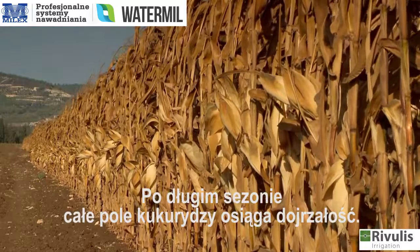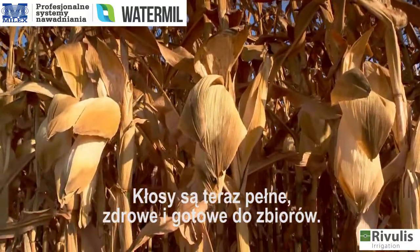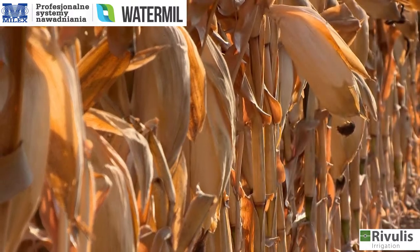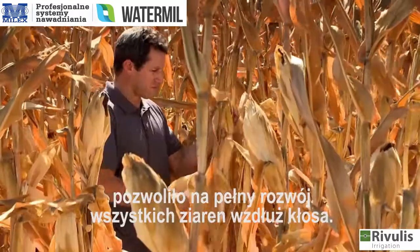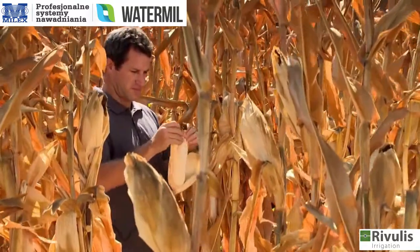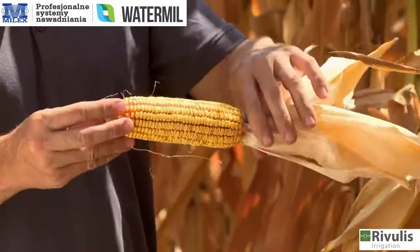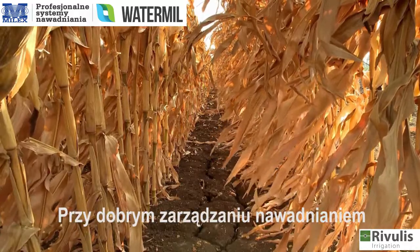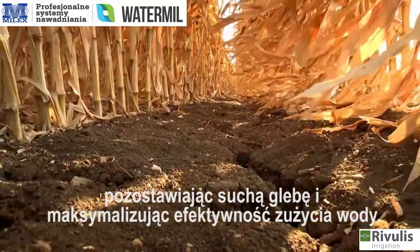After a long season, the whole cornfield reaches maturity at the same time. The ears are now full, healthy and ready to be harvested. The intensive irrigation and the prevention of water stress allowed the full development of all kernels along the ear. The whole genetic potential of the corn has fully materialized. With good irrigation management, the applied water is consumed by the corn to the last drop, leaving but a dry soil, maximizing water use efficiency.